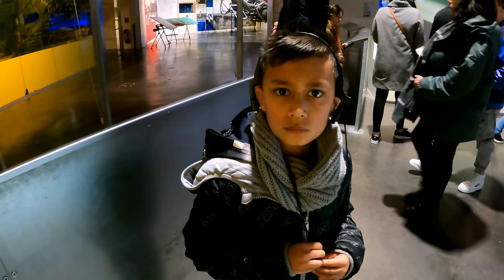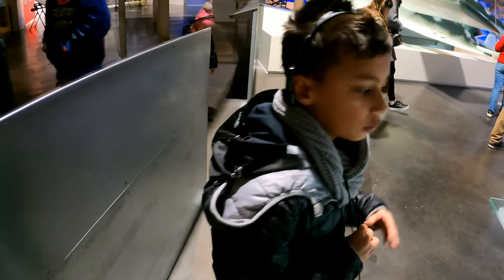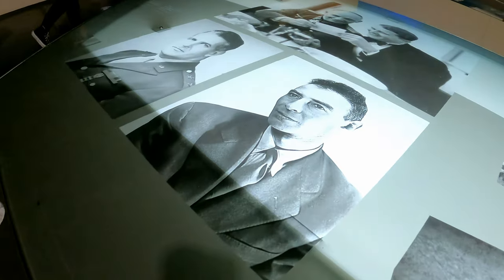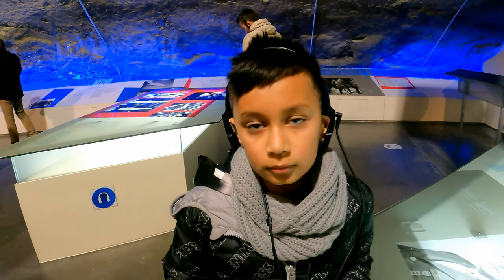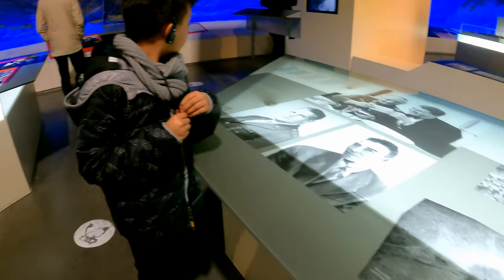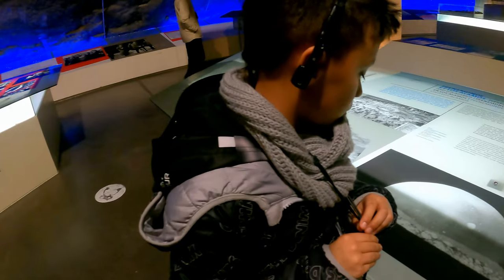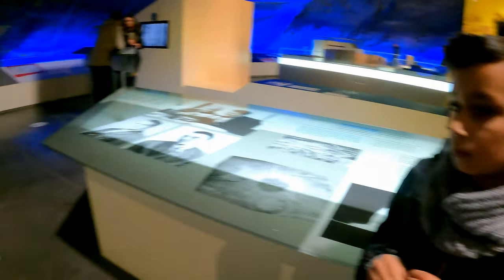Wait, I thought that was Fat Man. Fat Man was Nagasaki. Do you know who this guy is? His name is Robert Oppenheimer. He's known as the father of nuclear weapons. And this is the first ever nuclear test — it's called the Trinity test. Down there you can see the damage caused by the Hiroshima bombing.